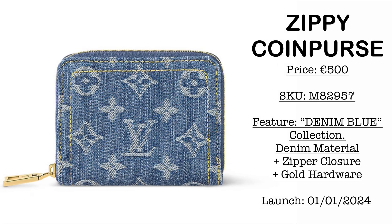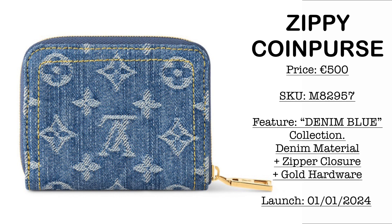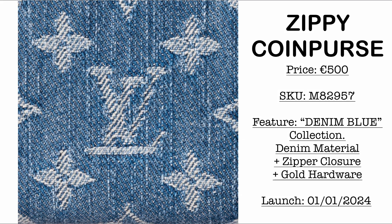Next we have the Zippy coin purse. Price is €500 — we have the SKU here. It comes with zipper closure, gold hardware, and the entire material is the denim blue fabric or jacquard. It has multiple compartments inside with card slots as well. Here's a close-up of the denim material.